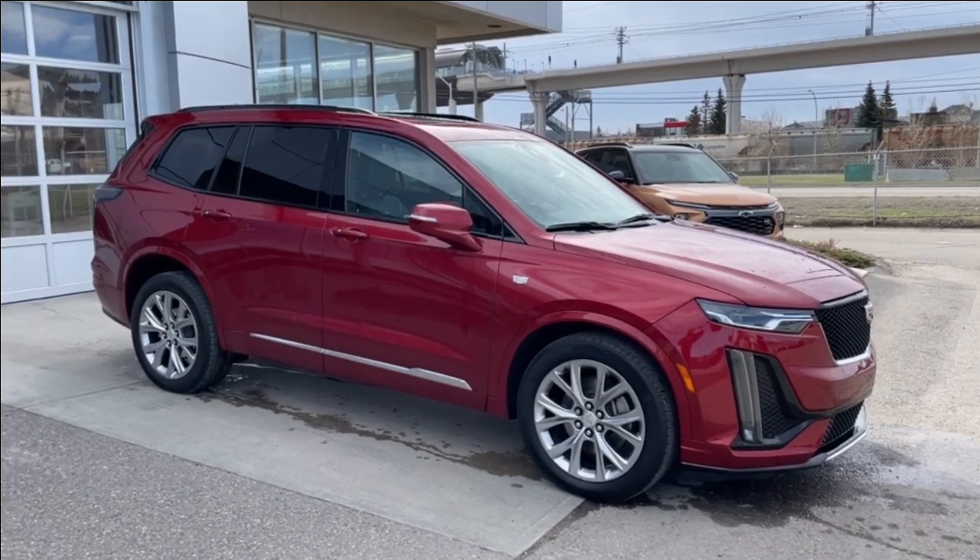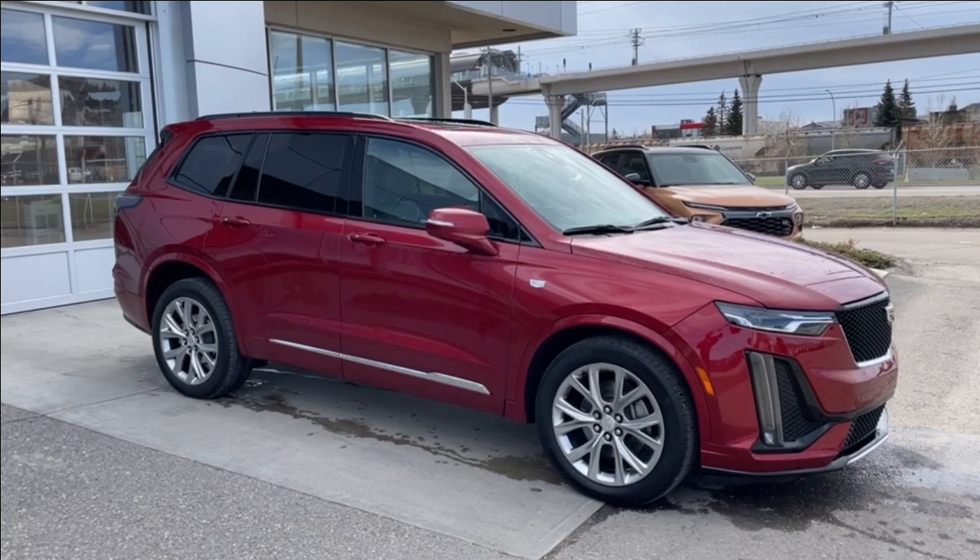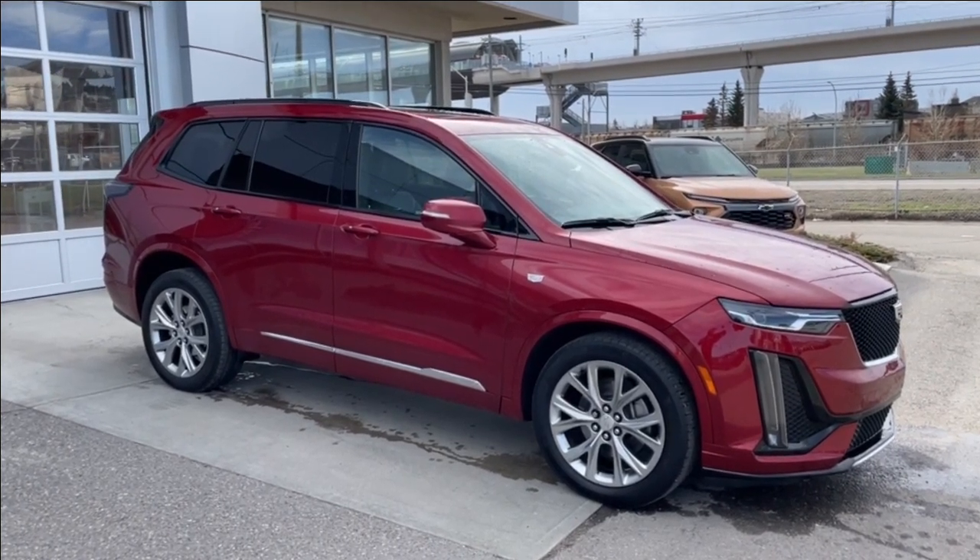Welcome to the 2020 Cadillac XT6 Sport in Red Horizon. This SUV is powered by a 3.6-liter V6, bolted up to a 9-speed automatic transmission.